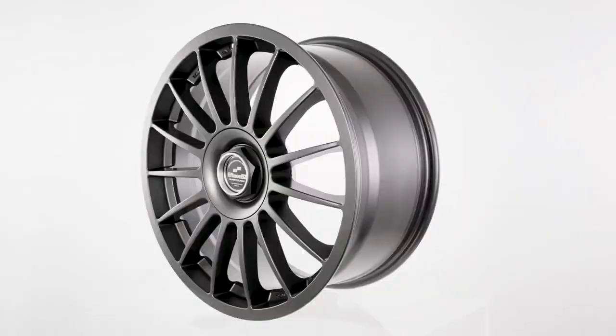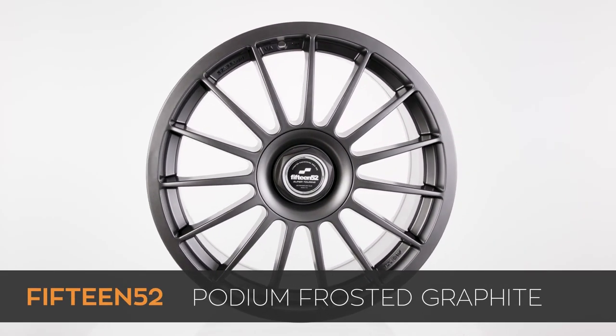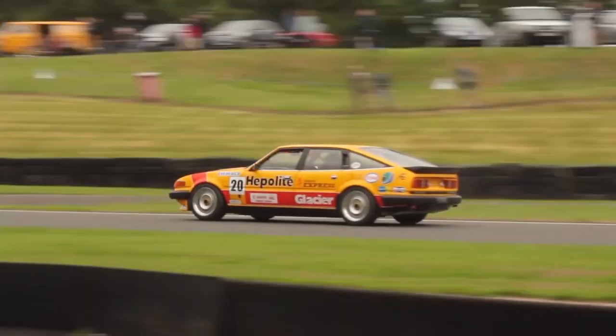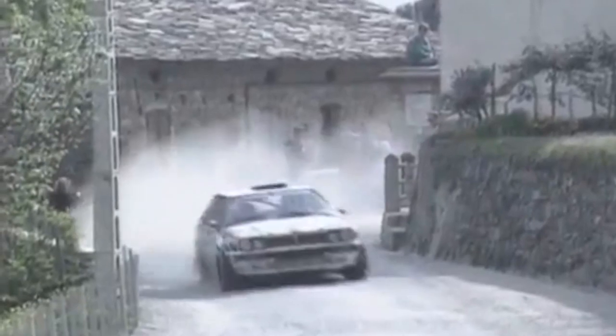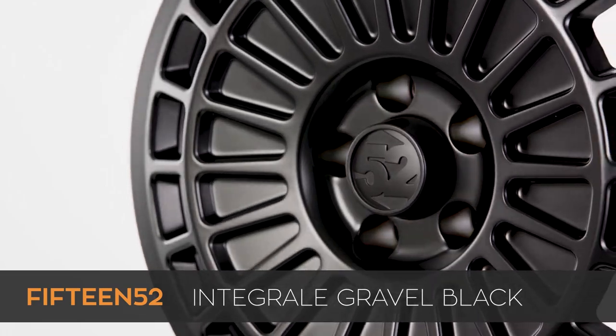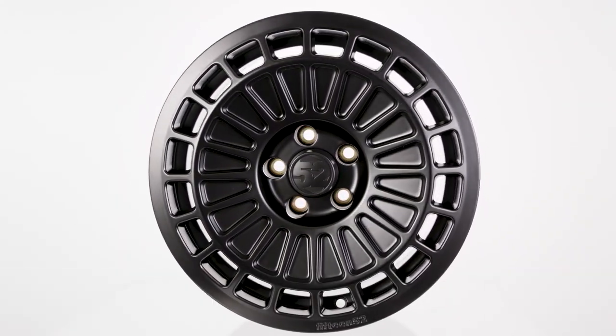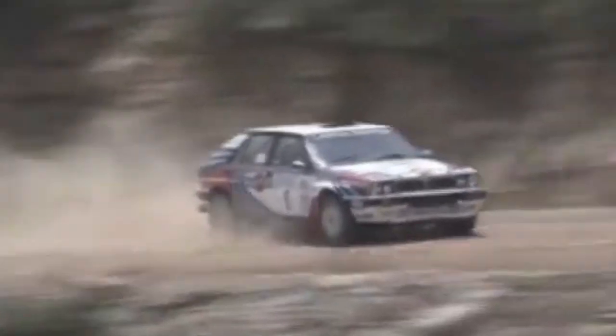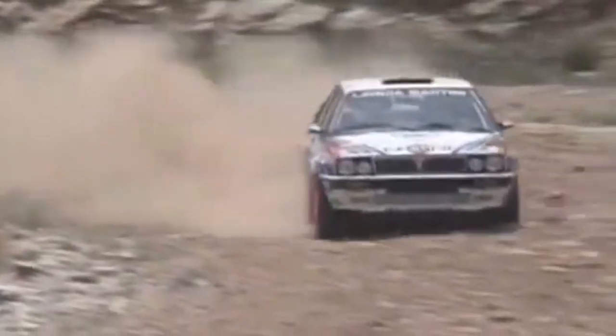The five-spoke chicane and multi-spoke podium wheels in 1552's super touring line were inspired by the wheels seen on the super touring grid. The early 90s also saw the dominance of the legendary Lancia Delta in the World Rally Championship Series, and the Integrale wheel in 1552's rally sports series pays homage to those wheels used on one of the most successful versions of that rally car, the Lancia Delta Integrale.